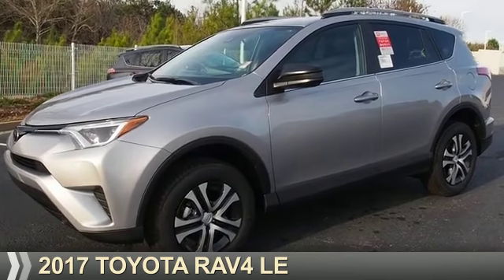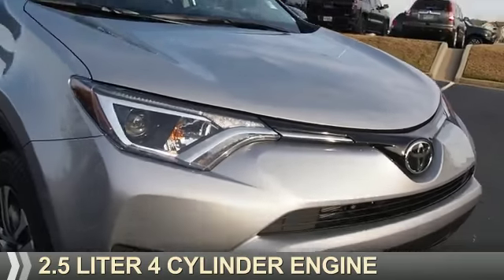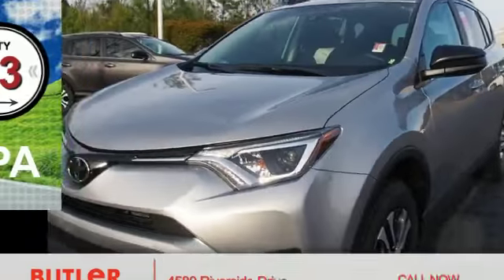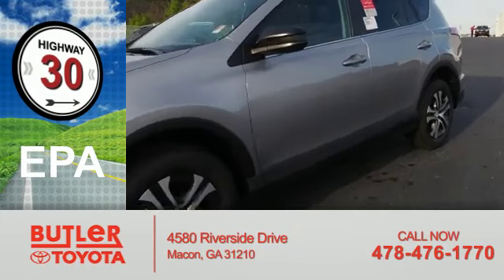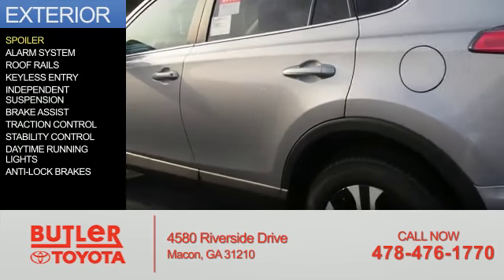Presenting the 2017 Toyota RAV4, powered by front-wheel drive, a 2.5-liter four-cylinder engine, and an automatic transmission. Great fuel efficiency saves you money by requiring fewer trips to the gas station.